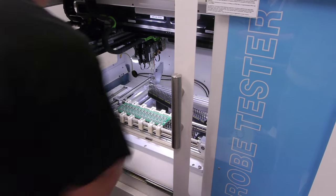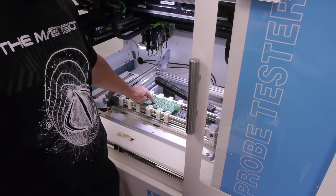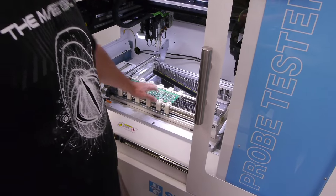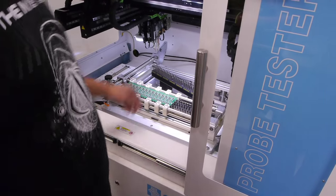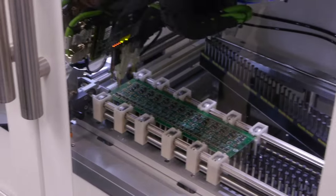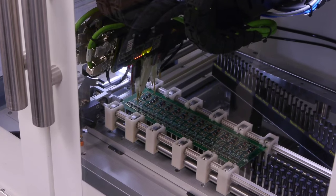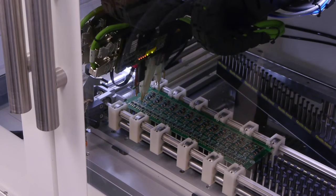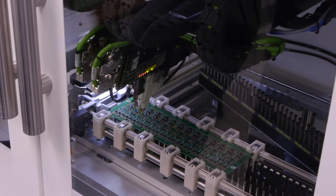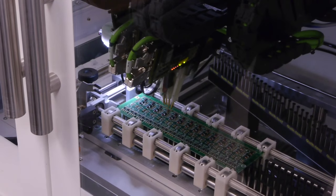We have basically a bed of nails that supports the board — it's flexible until we enable it, and then it's solid. We've got four flying probes that can make four electrical tests per second, whether it be capacitance, resistance, or just continuity. This board isn't very populated, so it flies through quickly.